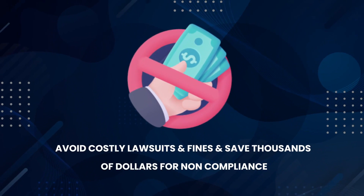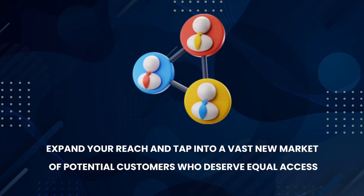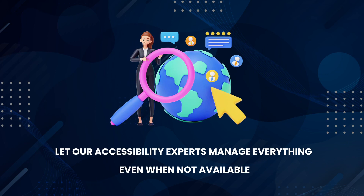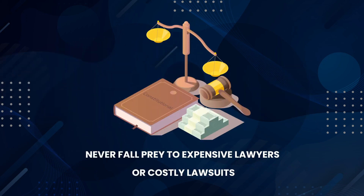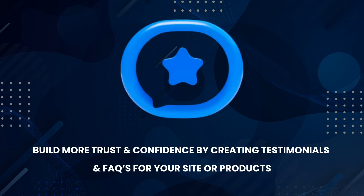Check out some of its amazing features: Avoid costly lawsuits and fines and save thousands of dollars for non-compliance. Protect yourself from incessant lawsuits with the Accessibility Policy Statement Creator. Expand your reach and tap into a vast new market of potential customers who deserve equal access. Let AI generate policies and legal documents for your business to avoid costly lawsuits. Improve websites' overall usability and user experience. Let accessibility experts manage everything even when not available. Expand your appeal to a significant segment of the population. Save thousands of dollars that could be wasted by getting sued or through legal threats. Never fall prey to expensive lawyers or costly lawsuits. Get higher SERPs and make your site more likely to be found by search engines. Build more trust and confidence by creating testimonials and FAQs for your site or products.